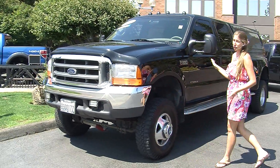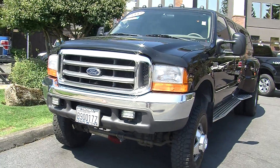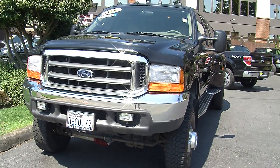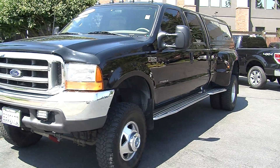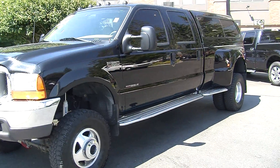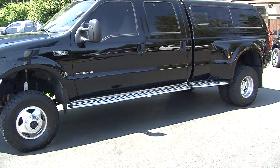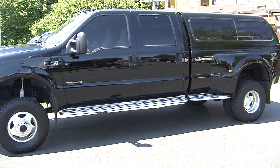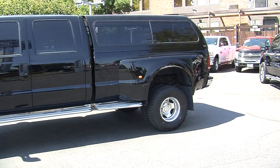Today we're looking at this gorgeous black 2000 Ford F-350 Lariat Super Duty. It does have the power stroke diesel V-8 engine, automatic headlights, fog lights, alloy wheels with mud terrain tires, running boards on both sides — they do help you get in. It has extendable mirrors for towing purposes, and they also have turn signals in them.